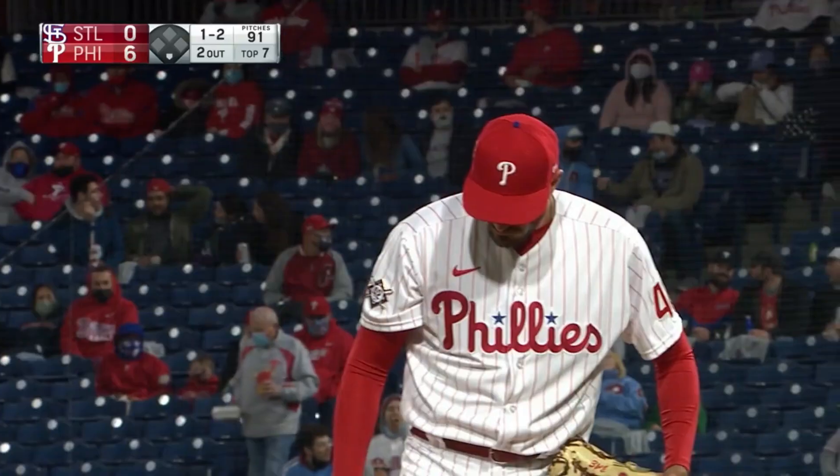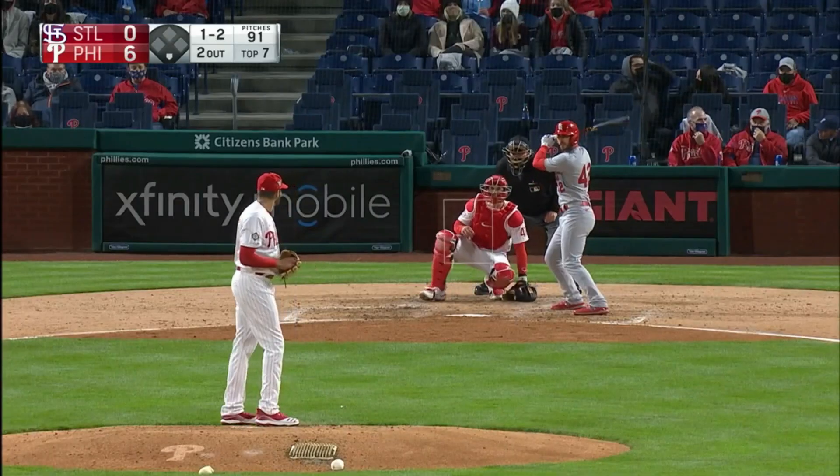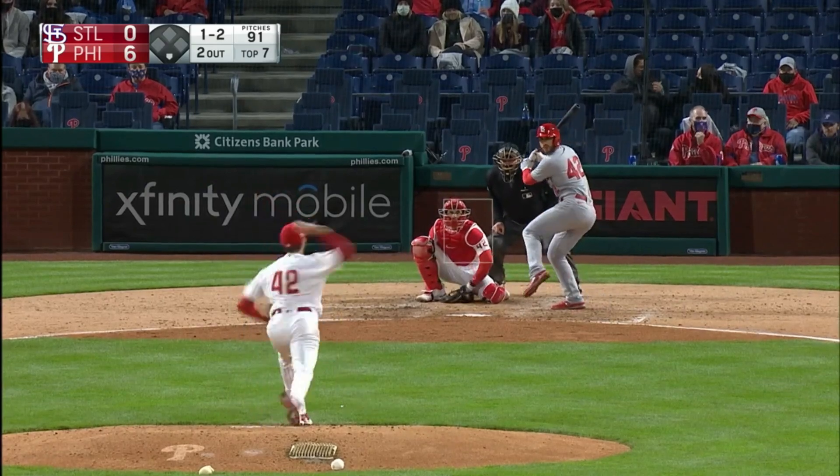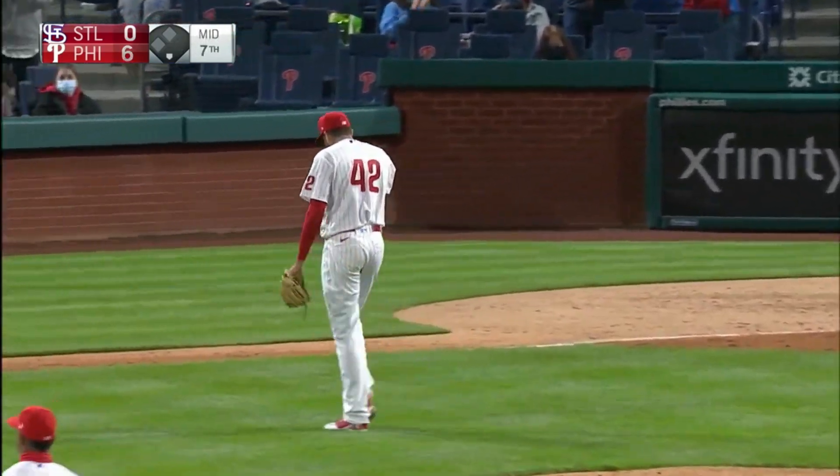Zach Eflin: six innings of scoreless baseball so far. Bring up the shortstop Paul DeYoung — swing and a miss! They got him with the slider. He's used that slider so well.